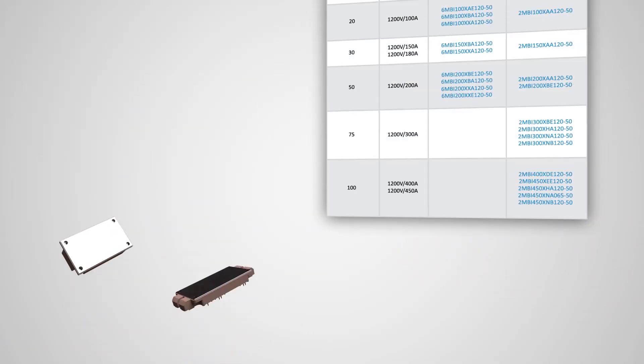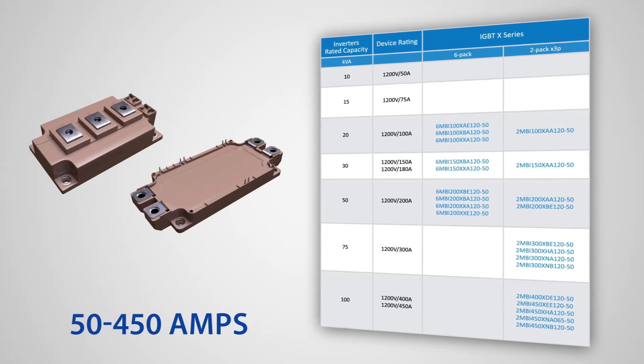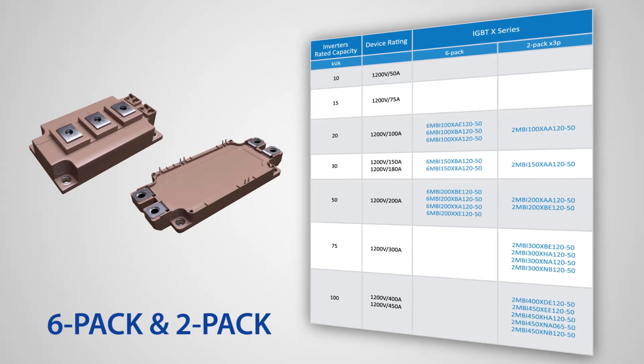Fuji Electric's 1200-volt IGBT lineup provides rated currents from 50 amps to 450 amps. The 1200-volt lineup of X-series products are available in both the 6-pack and 2-pack configurations.